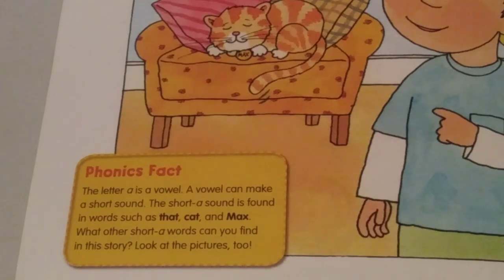Phonics Fact: The letter A is a vowel. A vowel can make a short sound. The short A sound is found in words such as that, cat, and max. What other short A words can you find in this story? Look at the pictures, too.